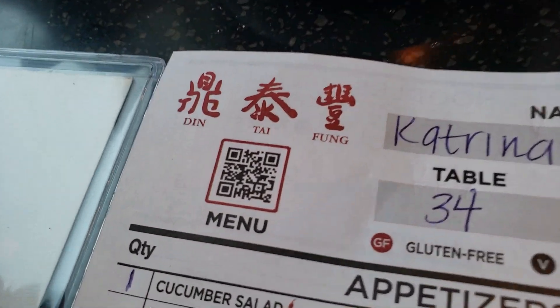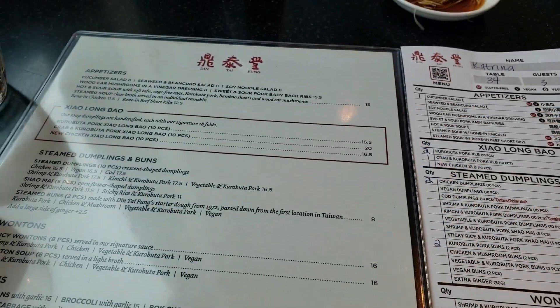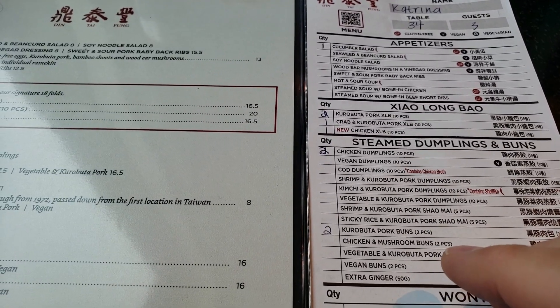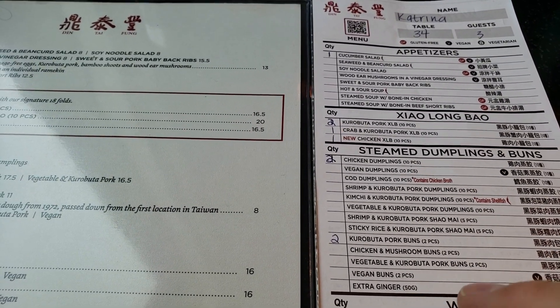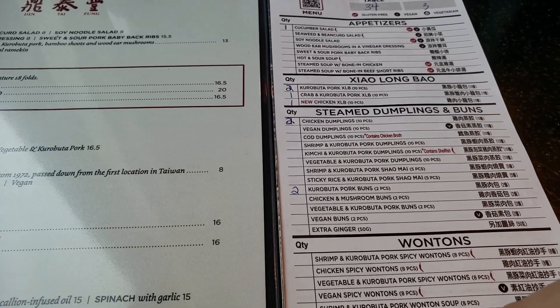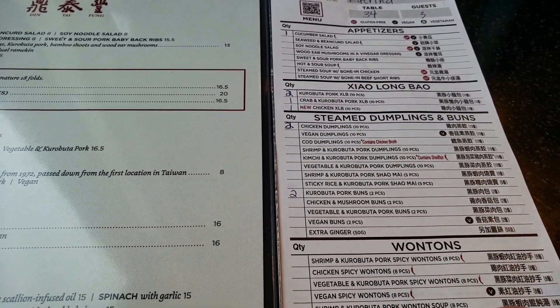We came for the chocolate and sweet cream dumplings, and we're going to go ahead and try a whole host of different bao buns, dumplings, and noodles.